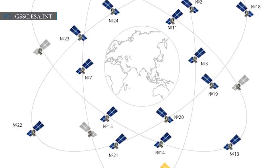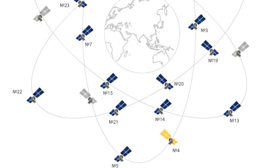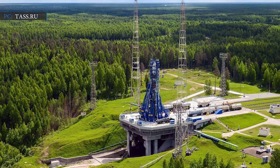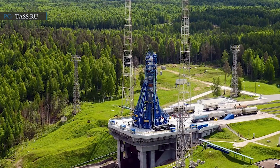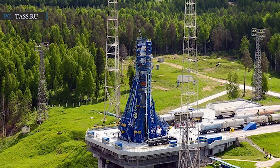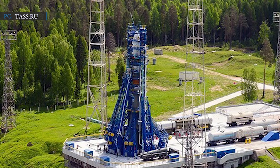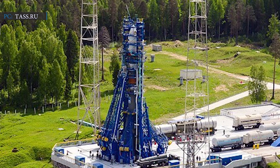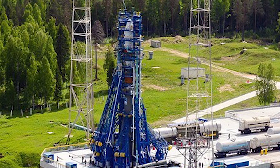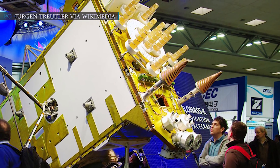The U.S. military's Global Positioning System is an equivalent to the Russian GLONASS satellite group. Plesetsk Cosmodrome is a military-controlled launch base situated about 800 km north of Moscow. The satellite launched on Saturday, 24 October 2020, is the third spacecraft in Russia's GLONASS-K series of navigation satellites. The first two GLONASS-K satellites were launched in 2011 and 2014.